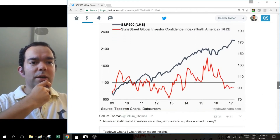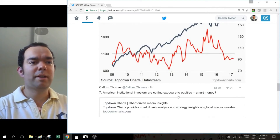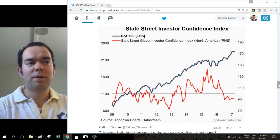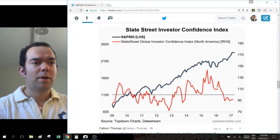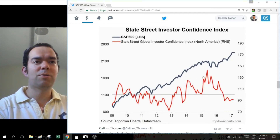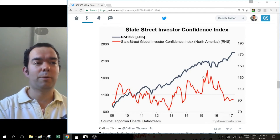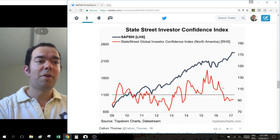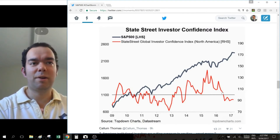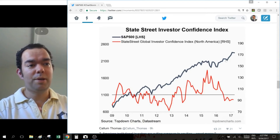Next one is number seven. What we've got here: American institutional investors are cutting exposure to equities. Is it smart money? This red line — this chart was from the latest weekly macro themes report. This red line is put together by State Street; they use their global custodian business to figure out whether institutional investors are buying or selling equities. That line there is the 100-point mark. If this red line is above it, institutional investors are increasing their equity exposure; if it's below, then they're reducing it. Institutional investors appear to be using the strength to sell down.